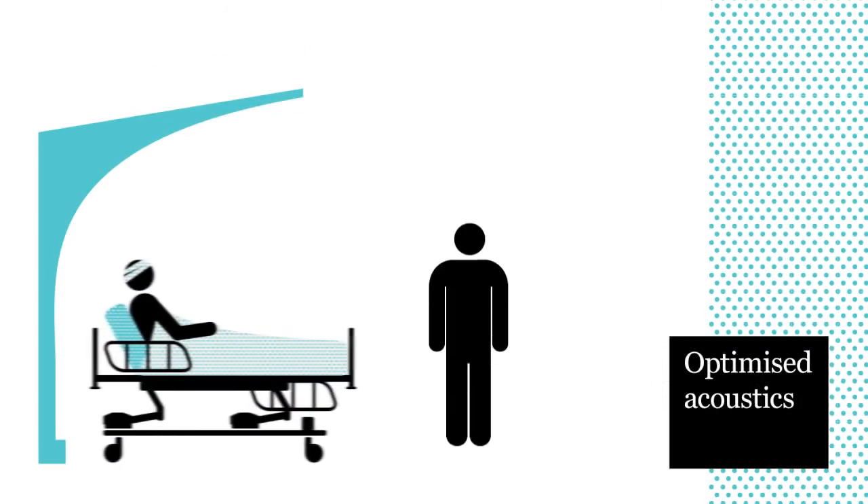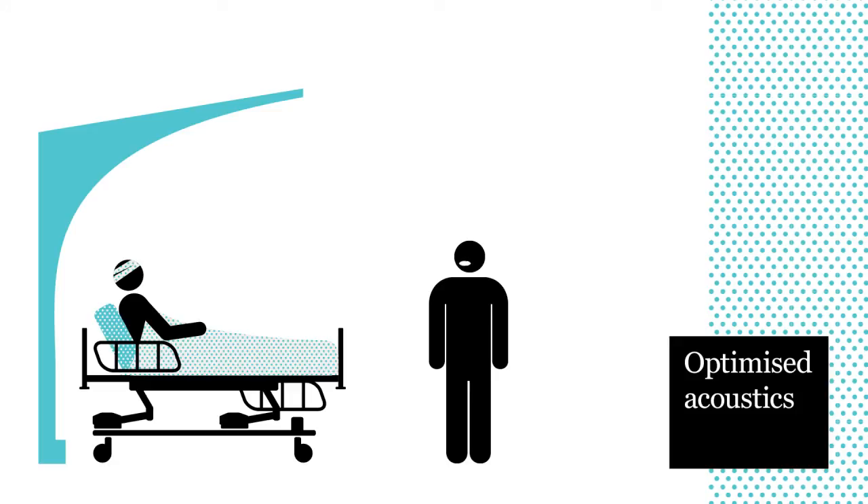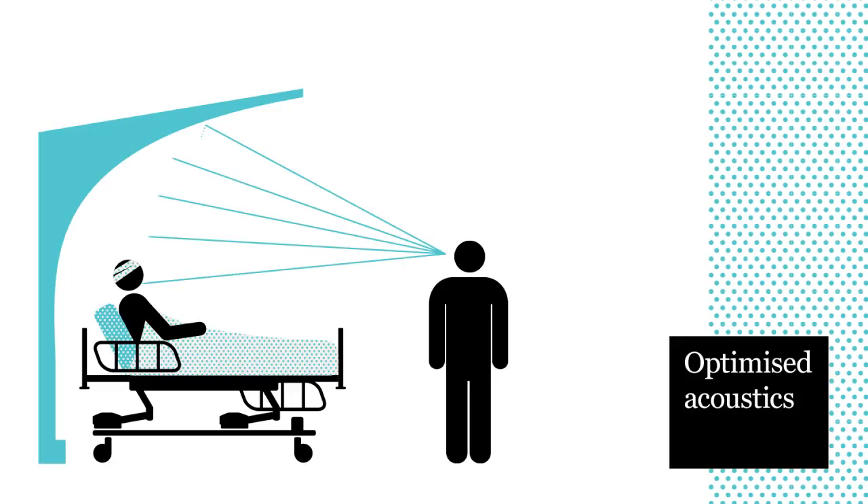The curved perforated metal bed head and ceiling canopy redirects sound waves down onto the bed rather than across the room, so that the volume of conversations between clinician and patient could be reduced by as much as 20 decibels.